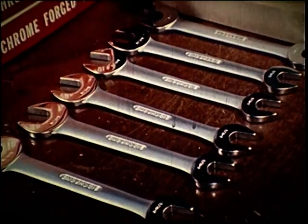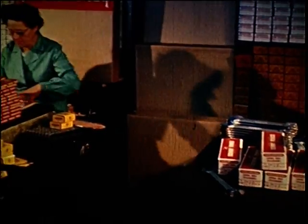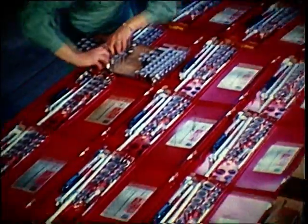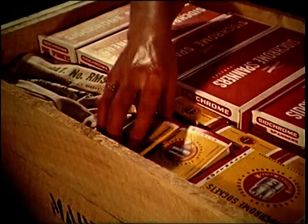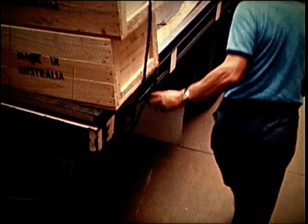After a final check, the spanners are packed in distinctive bulk packs. Many are made up into a variety of sets, ranging from small five-piece for the handyman to the comprehensive 139-piece tool cabinets for the skilled mechanic. Every day trucks leave the warehouse with spanners headed for markets in the nearby city or halfway around the world.